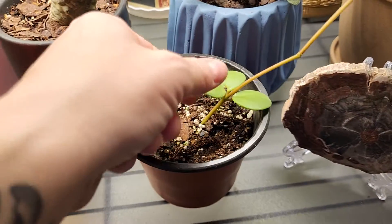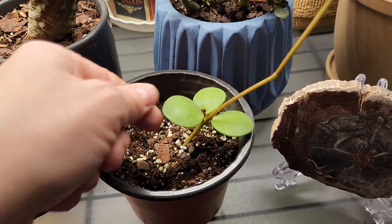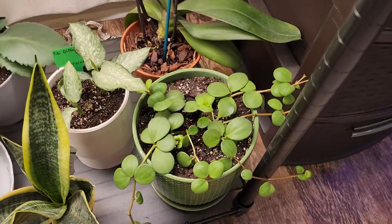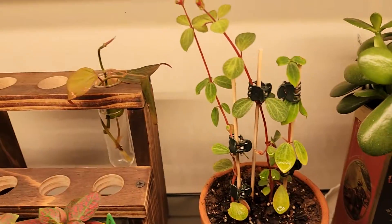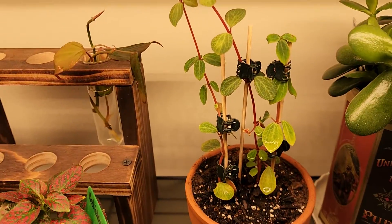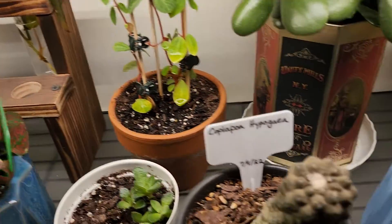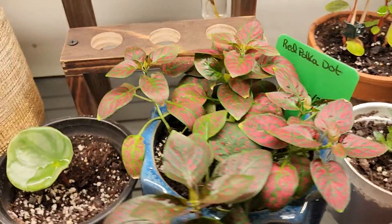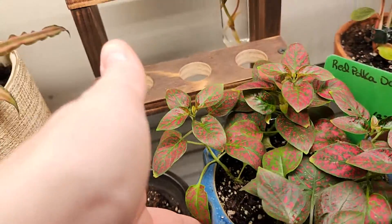I propagated this guy and I just noticed this new growth this morning, so I'm super excited about that. That is actually this guy right over here — that's the first time I propagated that, so I'm very happy. This is a newbie right here. I didn't propagate her — I got her and she is just beautiful, though I don't remember her name. These are all propagated plants, mostly. Here's my red polka dot that I just got and she's got tons of new growth all over her, so she is happy.